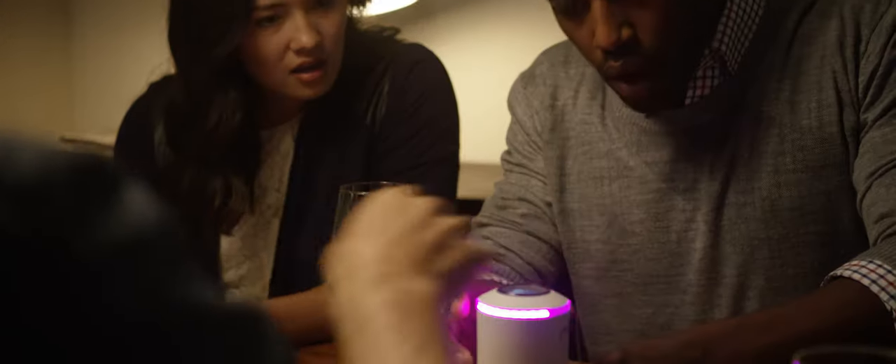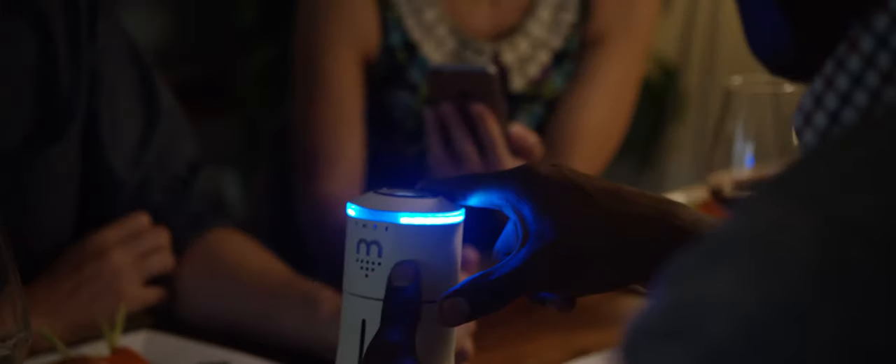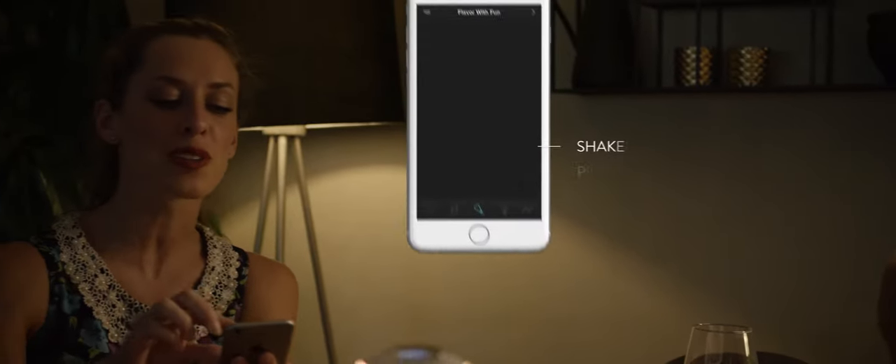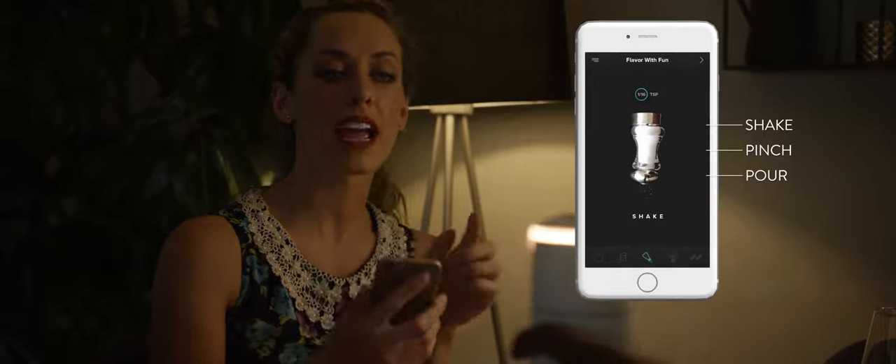Let Smolt be the conversation piece of your dinner party. Open your Smolt app and simply pinch the screen or shake your phone to dispense salt. After all, Smolt is a smart salt dispenser.